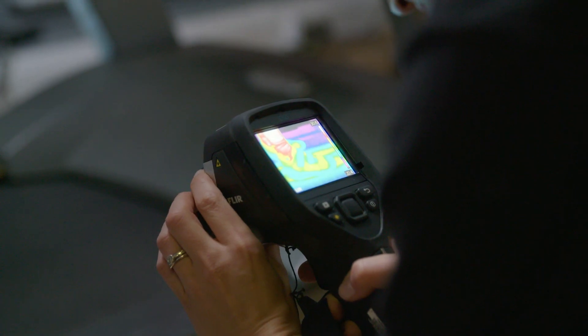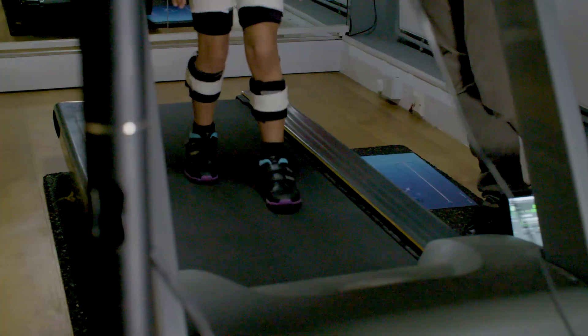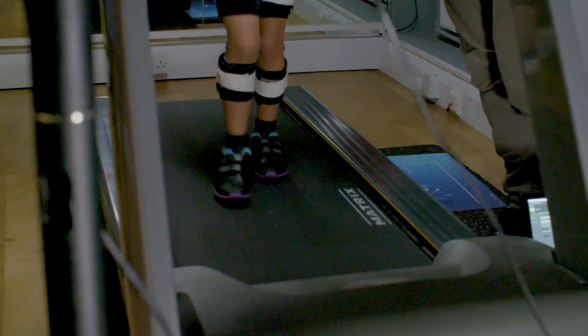We're also using thermography cameras — infrared temperature measurements — to see how the heat dissipates across the foot and to understand what kids' feet need to stay comfortable all day.